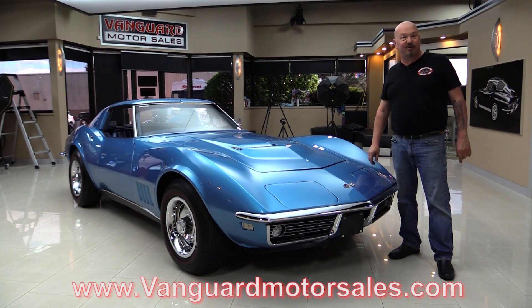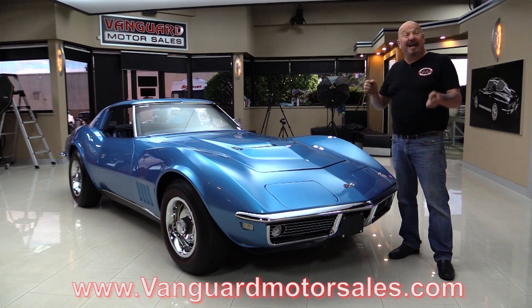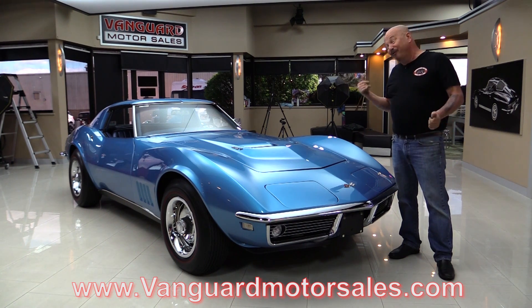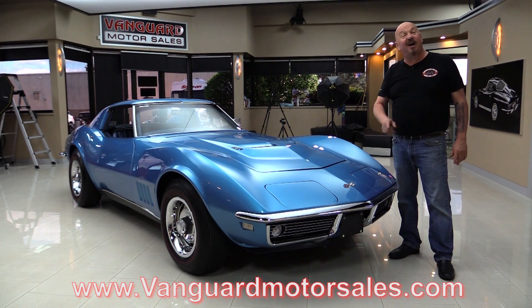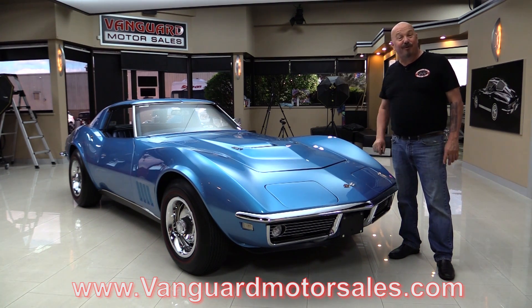Go to our website at vanguardmotorsales.com. We'll get it up on the lift so you can see how nice the bottom side is. We're gonna pop the hood, fire up the motor, and get out and drive it. The interior is beautiful, you're gonna love checking it out. Hang on because we're gonna take it outside and start it for you right now.